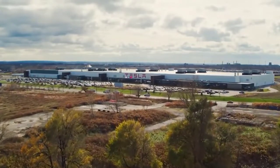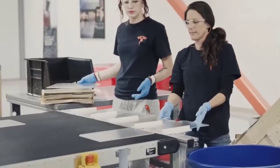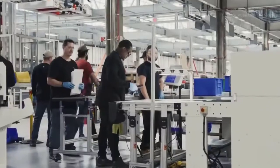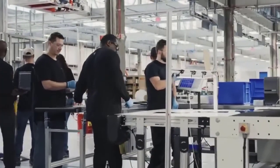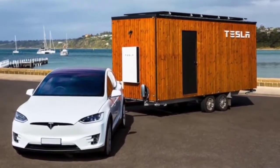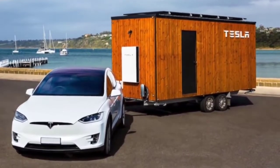Other billionaires also live in Tesla's tiny house, which is extremely cheap. The CEO of Tesla moved into the house after selling his six mansions. The small house is located in Boca Chica, next to the SpaceX company.